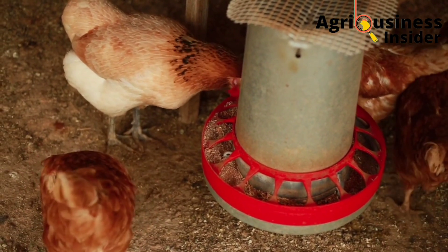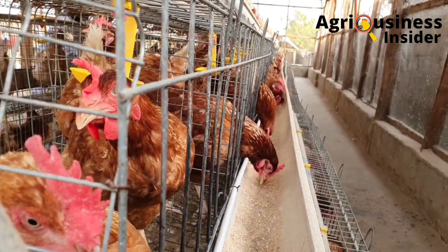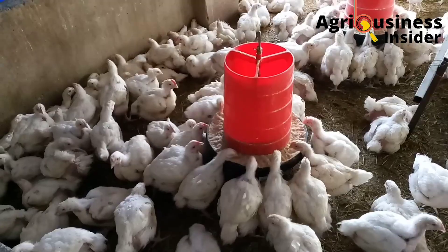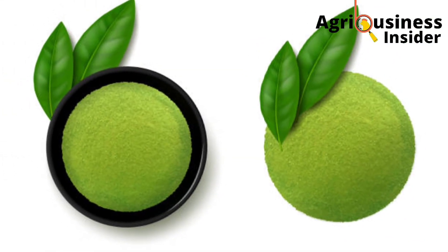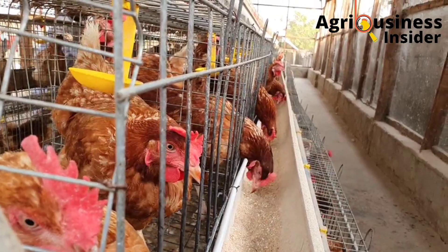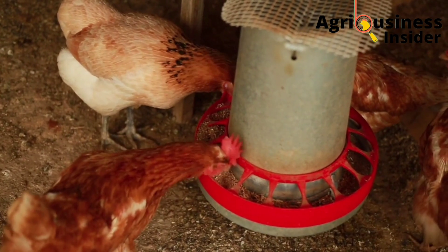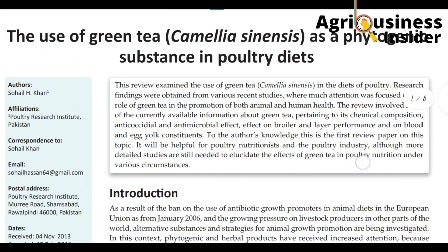Another great question is: what amount are we supposed to include in the chicken feed to maximize production? For broilers, you are going to add 0.5 grams of green tea powder into 1 kg of broiler feed. For layers, you are going to add 2 grams of green tea powder into 1 kg of layer feed. The details about the research paper will be linked in the description of this video.